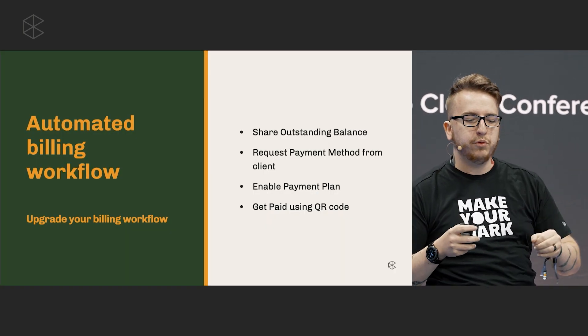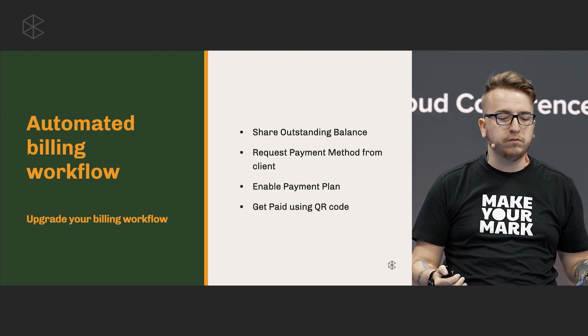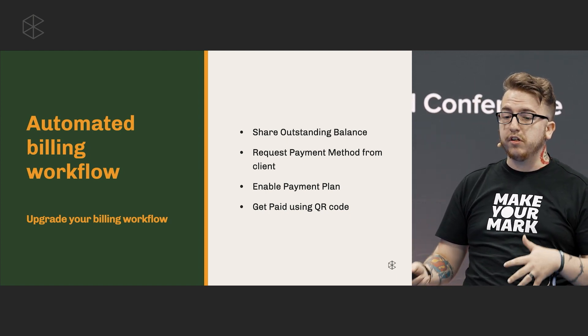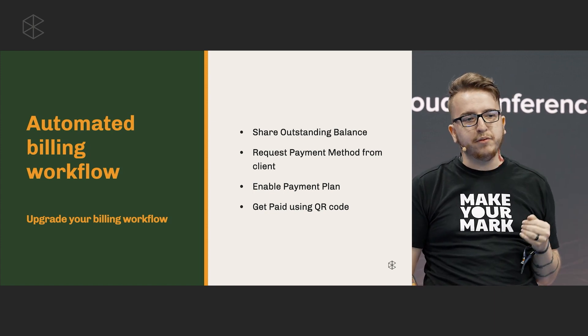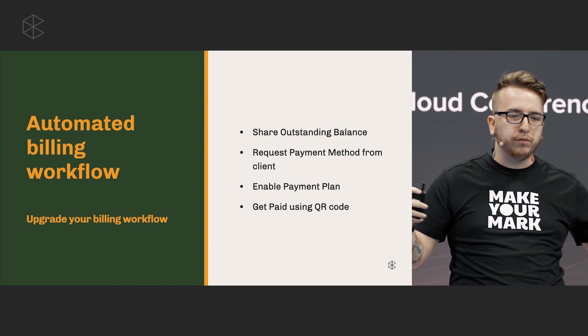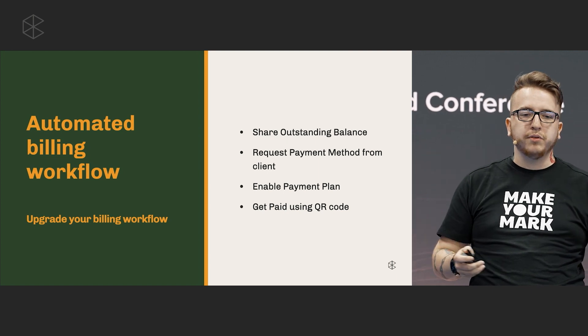What happens when you have a client with multiple bills that you need to send them? Do you share them all at once or one by one — going in there and clicking send on each of them, so they get five separate emails? No. Now you can do it all at once with a click of a button.